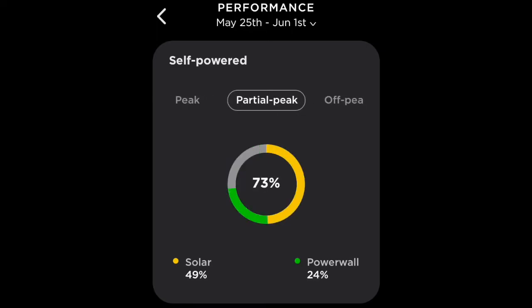Partial peak is the shoulder period — not too bad here. The majority is still solar because during the day the sun is out and shining on my panels, and the electricity is coming directly from solar. The rest is coming from my Powerwall 2.